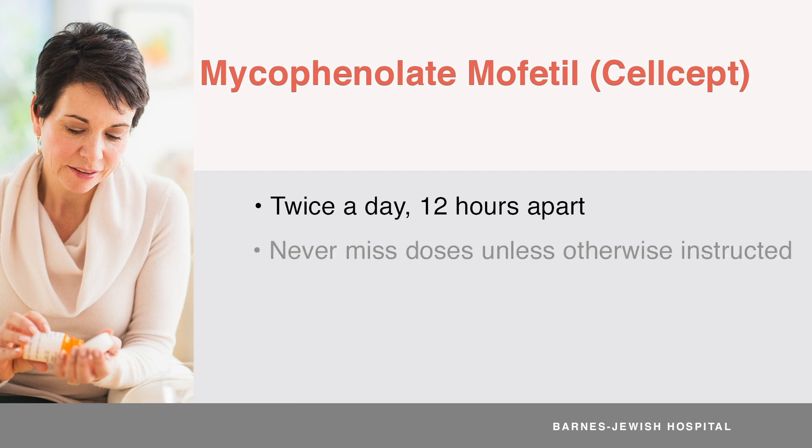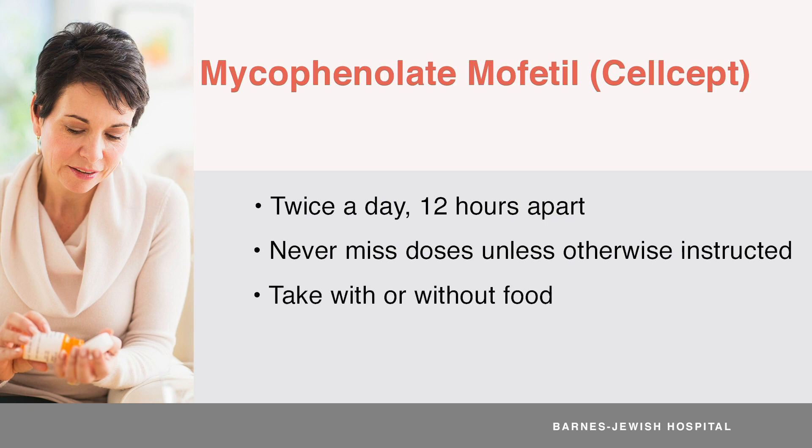Remember, it's important that you never miss doses of CELCEPT, unless specifically instructed by your transplant team. CELCEPT can be taken with or without food. Be consistent with how you take it. Your transplant team may have a preference on how you take your CELCEPT, and will tell you how before you leave the hospital.